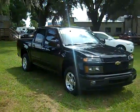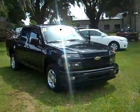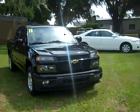Jen's going to give you a closer look at this truck right now. Hello, it's Jen again and right now I'm showing you a 2011 Chevy Colorado LT.